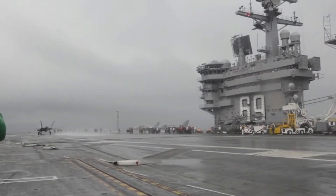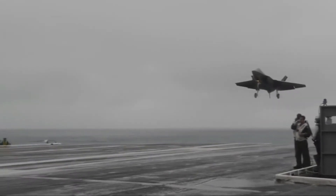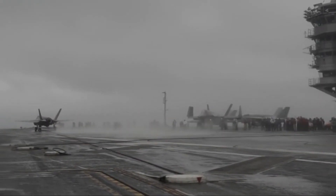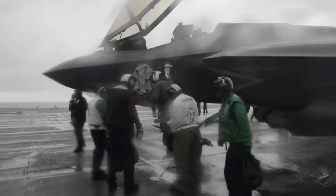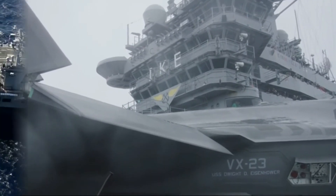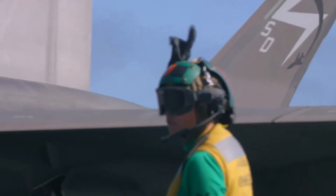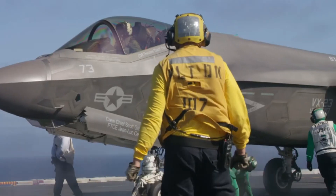More than 50 years of aircraft carrier-based fighter evolution culminates in the F-35C. Never before has low observable stealth been available at sea. The F-35C carrier variant is the world's only fifth-generation, long-range stealth strike fighter designed and built explicitly for carrier operations. The U.S. Navy is the largest customer receiving F-35Cs, with the U.S. Marine Corps also planning to acquire the sea variant in addition to the F-35B.